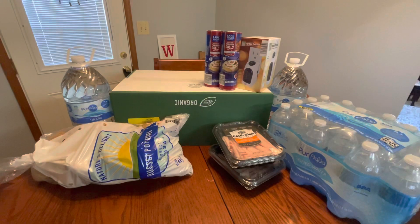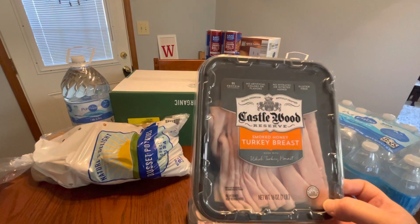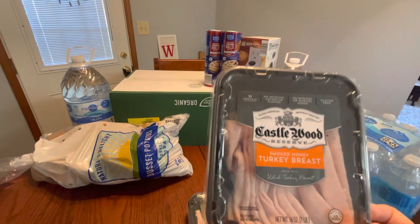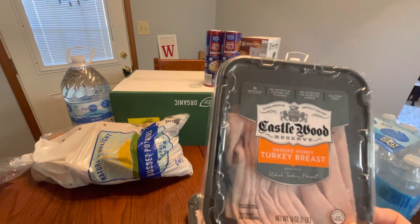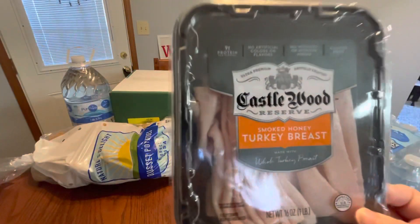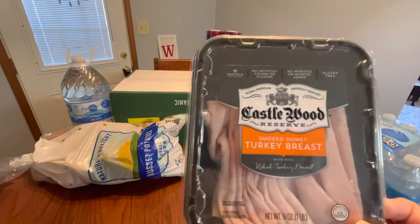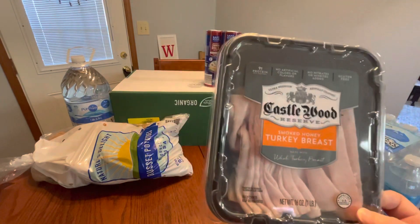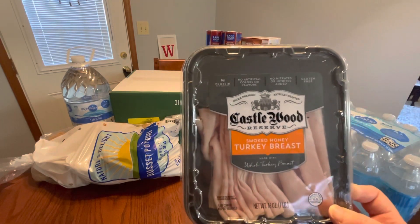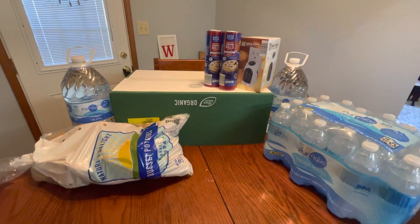I always talk about the Castlewood Reserve Smoked Honey Turkey Breast. I can hardly find this anywhere — I used to buy it at Sam's for $7.99 a container, but they stopped carrying the honey smoked turkey. When I see these at Aldi I don't just pick up one, I pick up two. These were $5.49 each, good until February 4th, 2023. I'll put one in the freezer and keep one out. For a 16-ounce package at $5.49, that's a great deal compared to Sam's at $7.99.